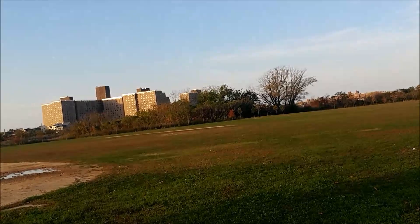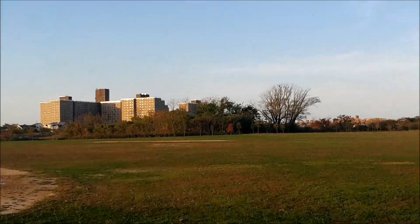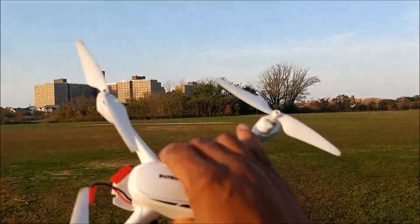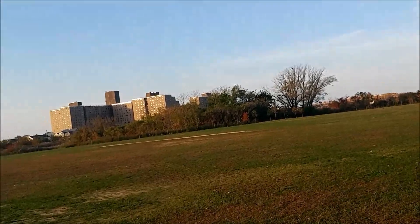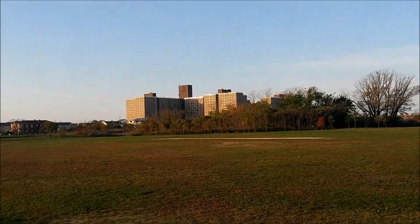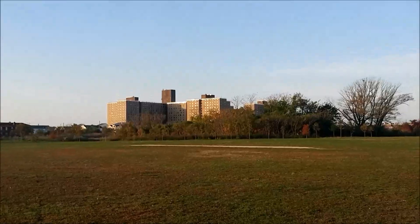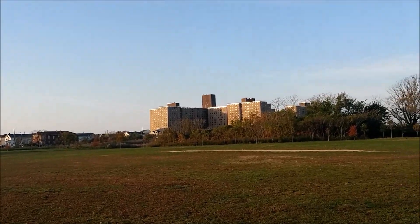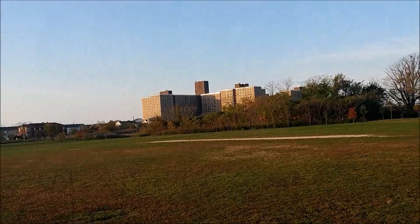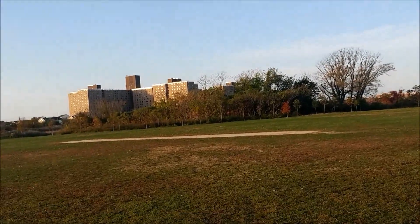Good morning. Welcome to Novice Quadcopters. Today is day two of the stock test of the Hubsan H502S. Issues that people are having are the distances horizontally, straight out, or inconsistent, as well as the maximum altitude. Yesterday I was out here and I did a maximum altitude test to see how high this bird could go, and to be honest I wasn't really happy.